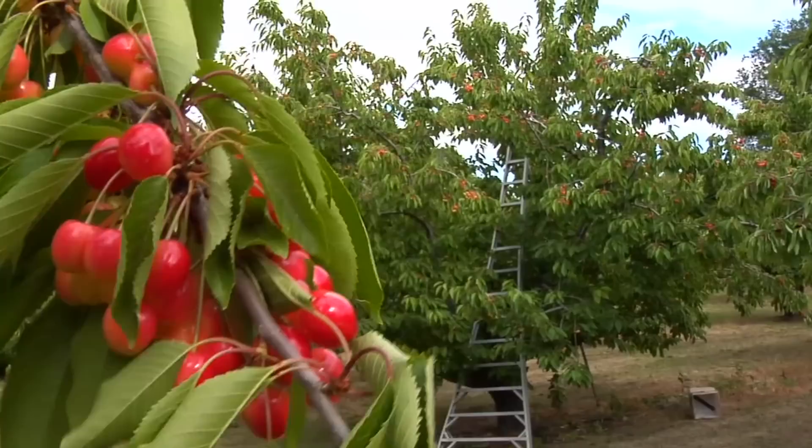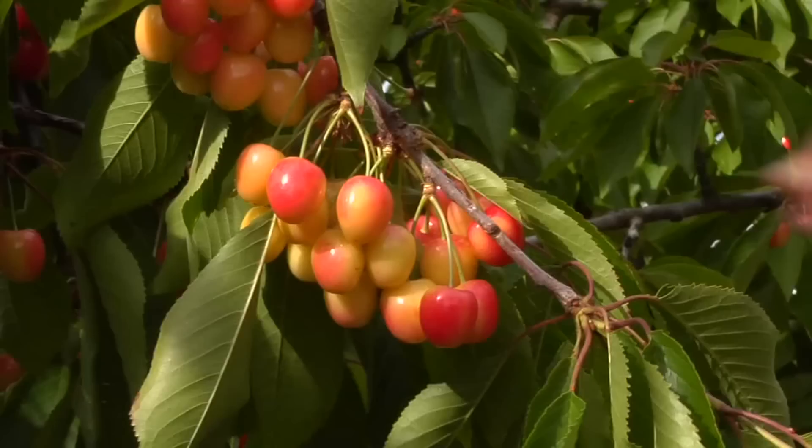By mid-summer, about 60 days from bloom, the cherries have plumped up and are ready for harvest.